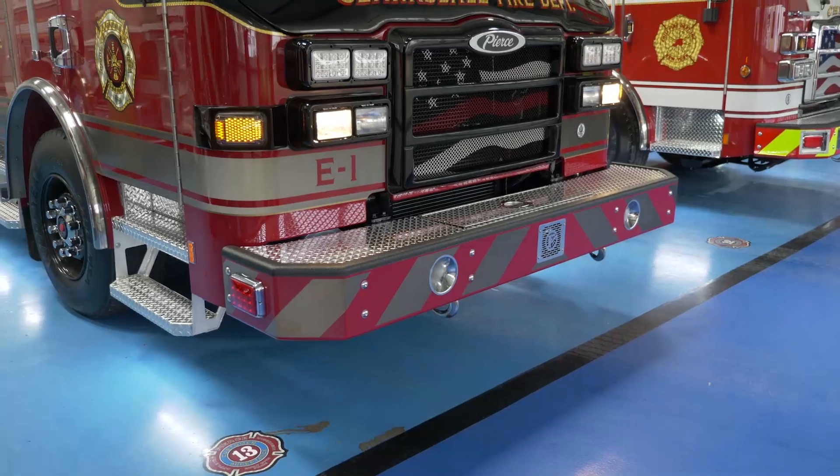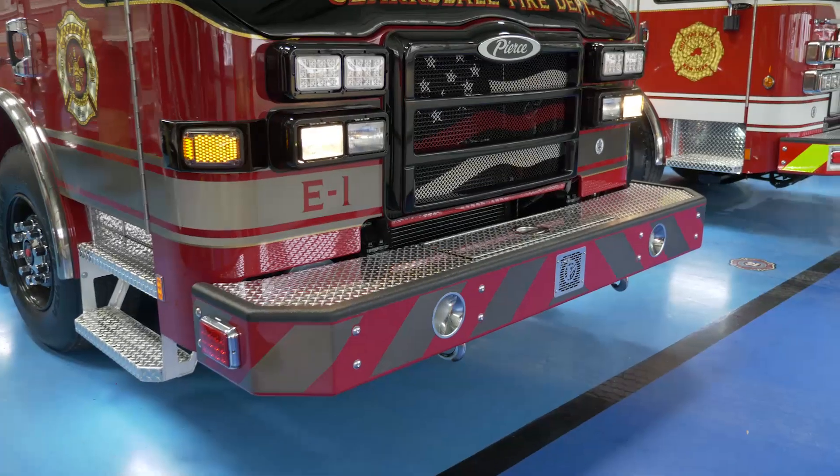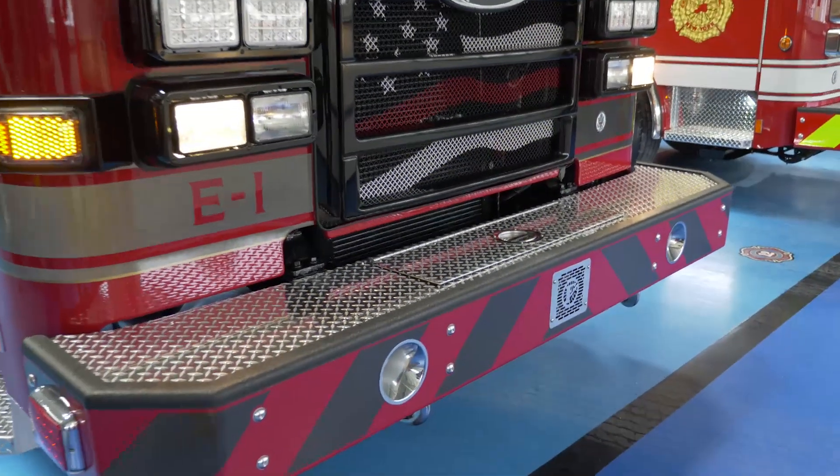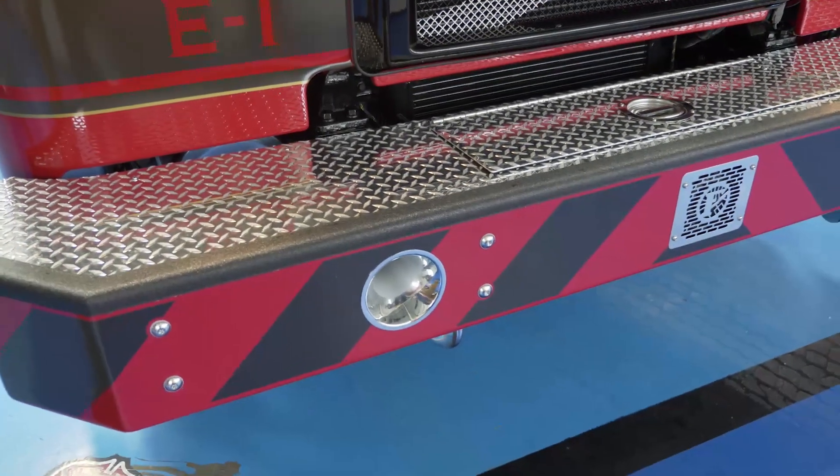The front bumper on this truck is a 16-inch extended front bumper. They went with the steel painted bumper with a black and red chevron. They also put a Line-X coating on the top flange of the bumper to help protect the paint.